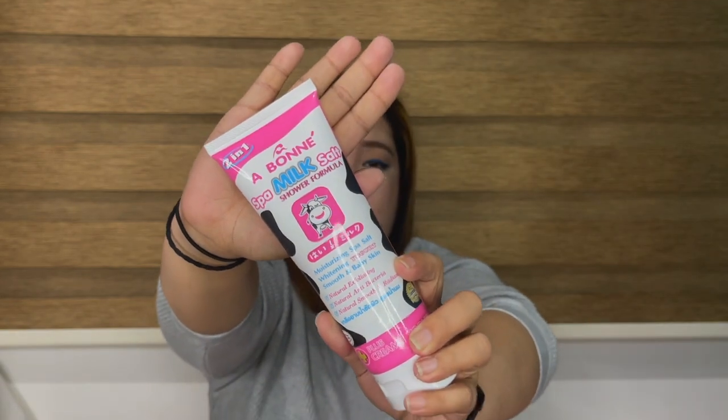Next is the Aboney Spa Milk Salt Shower Formula. It's a body wash with body salt. What I've used before is a sachet-type milk salt bath used as an exfoliator, once or twice a week. This one I want to try because it's the shower formula version — I hope this works for me and is better than the regular spa milk salt.